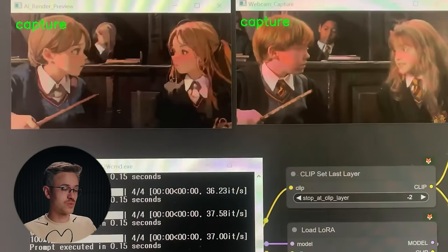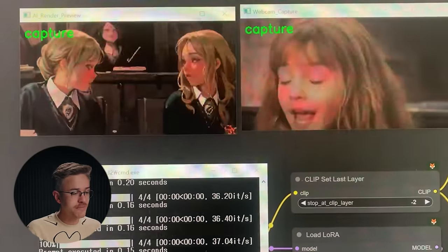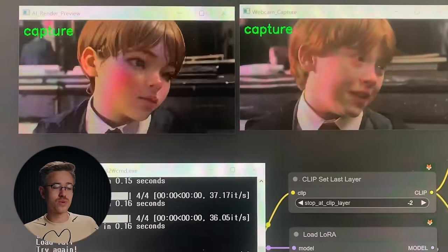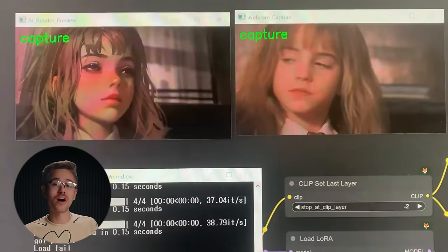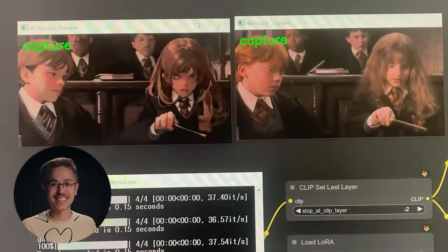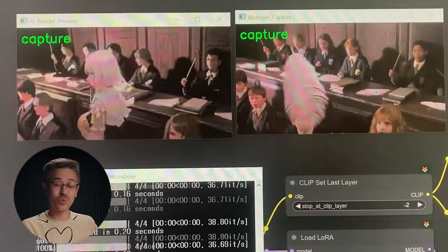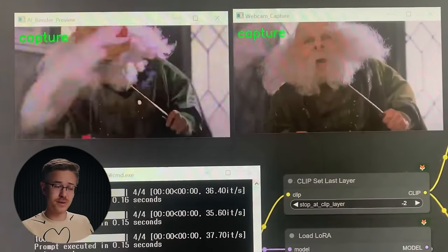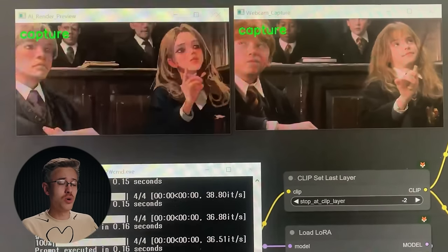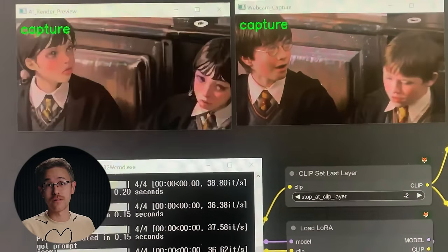We also came across this really interesting demo on X where someone took Comfy AI and Stable Fast and did what is virtually real-time conversion of Harry Potter into an anime style. It's almost like that rock-paper-scissors project Corridor Digital put together a couple years ago, but this one is actually in real time. It's not perfect, but it's really interesting to think about how this underlying technology will more than likely create real-time video projects in the near future.